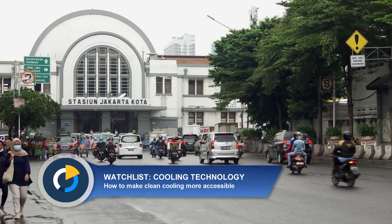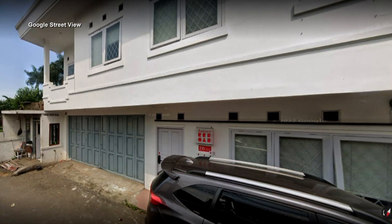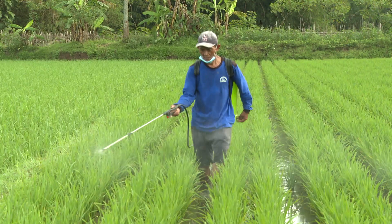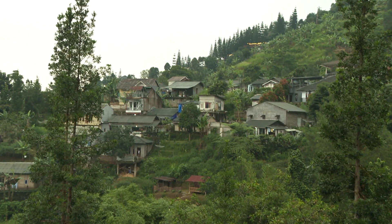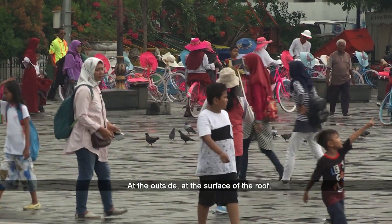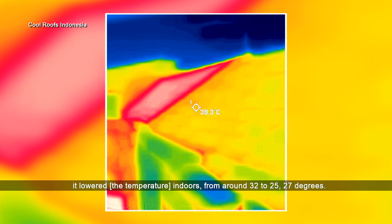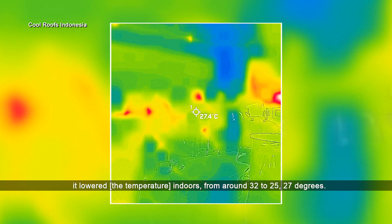It was back in 2022 when Indonesian firm Aaksen Responsible Architecture painted its roofs with a special coating. The heat was at its peak in Bandung, and Aaksen's office needed relief from the oppressive weather. The temperature at the outside was 51 degrees at the surface of the roof. After putting the Be Cool coating, it lowers the indoor temperature from around 32 to 25–27 degrees.